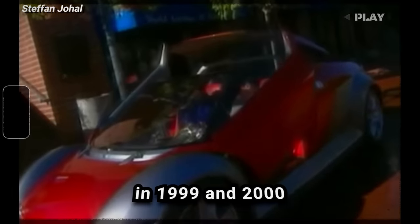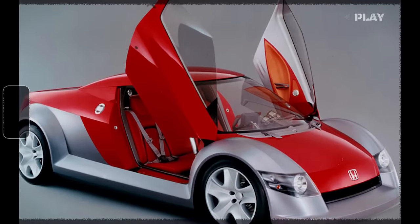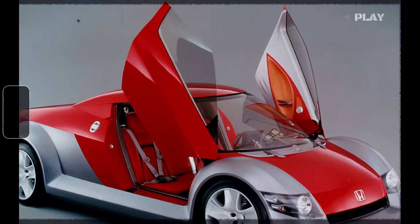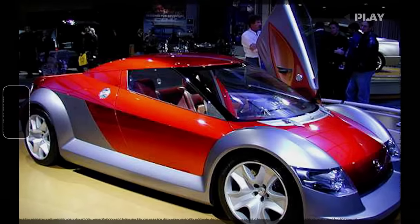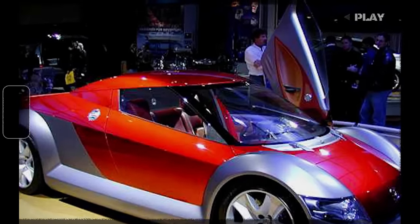The Honda Spocket, developed by Honda and showcased at auto shows in 1999 and 2000, was quite a head-turner. It was a convertible with a unique feature — the rear half could be converted into either a second row of seats or a flat storage area. Designed by Honda's California studio, the Spocket boasted a hybrid powertrain. The gas engine powered the front wheels while electric motors took care of the rear ones. Despite its innovative design and technology, it never made it to production.